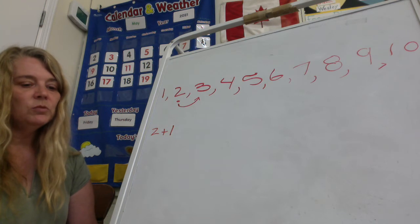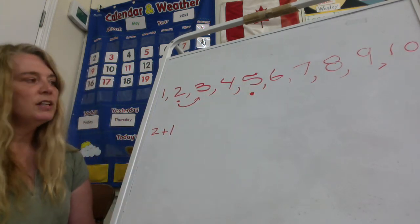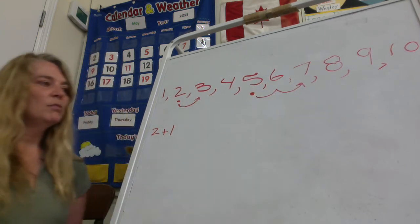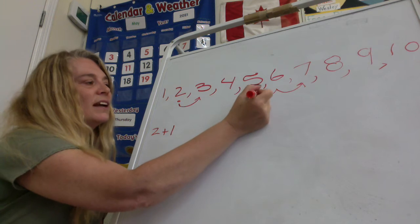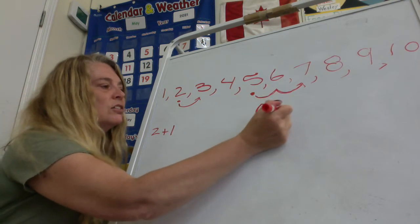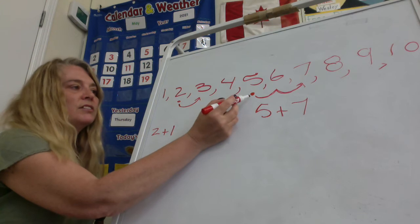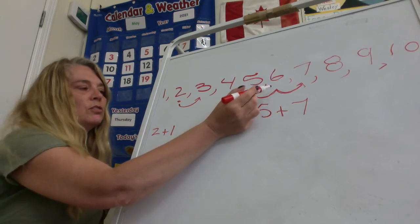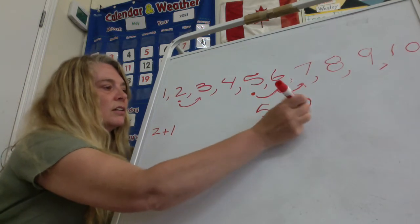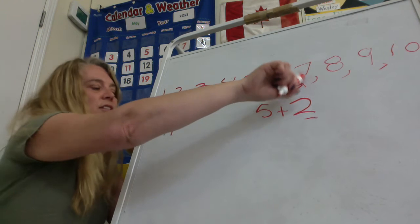Now I'll do one more with you. The next one is five plus two. The first number tells us where we start — we start at five — and the next number tells us how many we hop over. Five plus two — hop over one, hop over two — like a bunny rabbit, one, two. Five plus two equals — what do we get to? Seven. We start at five, plus two means move over two or hop over two. Six, seven. Five plus two equals seven.